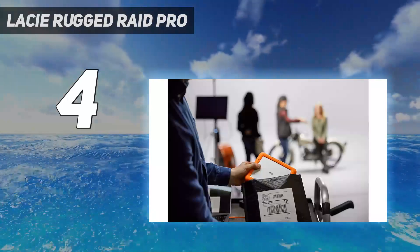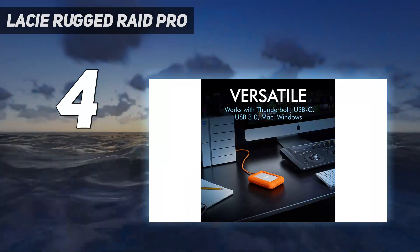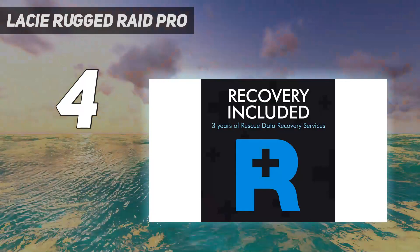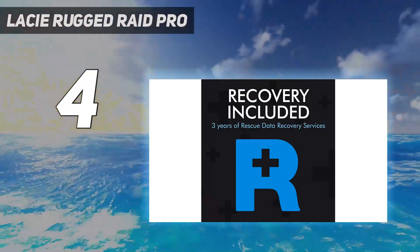Flash-based SSDs don't yet offer similarly priced capacity, nor the same value-adds. The LaCie Rugged Raid Pro 4TB has a unique blend of features and accessories that make it easy to use and quite the versatile travel companion.